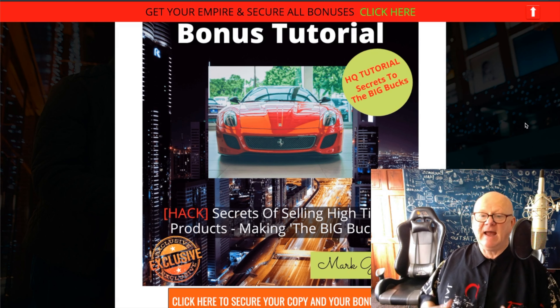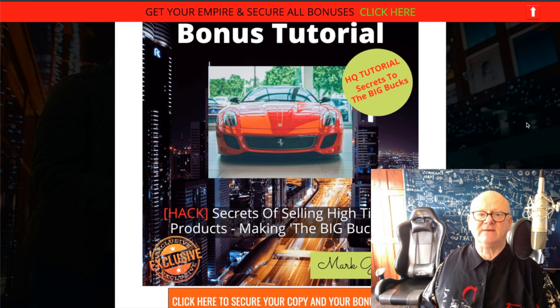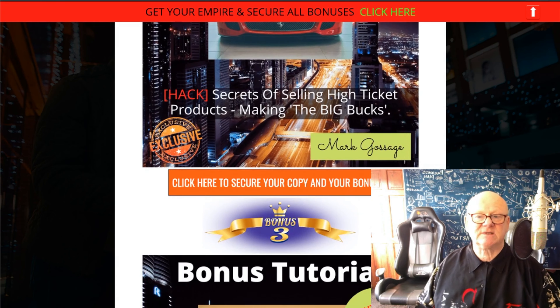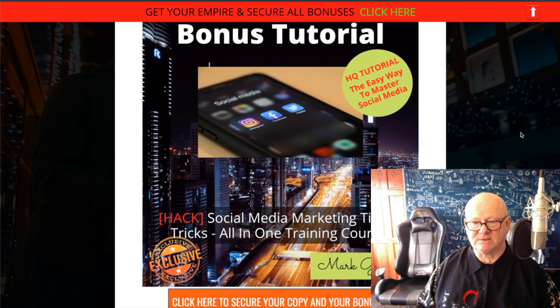My second bonus is how to sell high ticket products. Why sell products that are going to give you a few dollars when you can be selling products that are going to make you thousands of dollars per sale — $500, $1,000, even $2,000 per sale. This is going to give you those secrets that make it so easy to sell high ticket products as well.